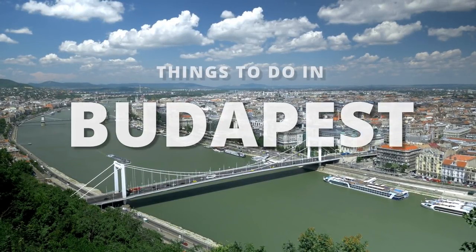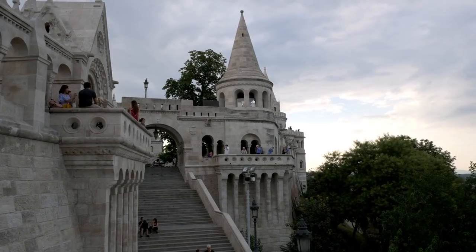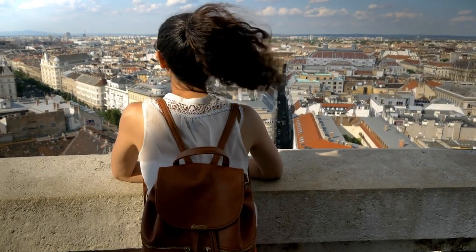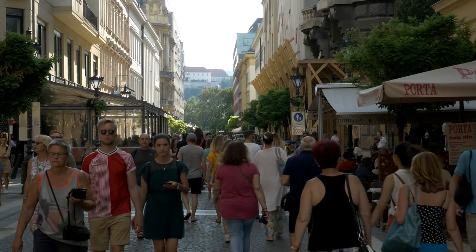We're here in front of Buda Castle overlooking the Danube and the beautiful city of Budapest, and we're going to show you how we spend our time here. Budapest is filled with tons of historical landmarks, beautiful views, and funky districts, which means there are plenty of things to do and see.